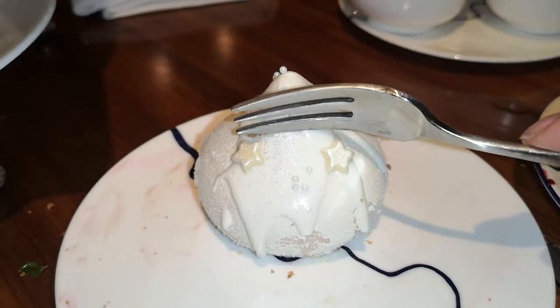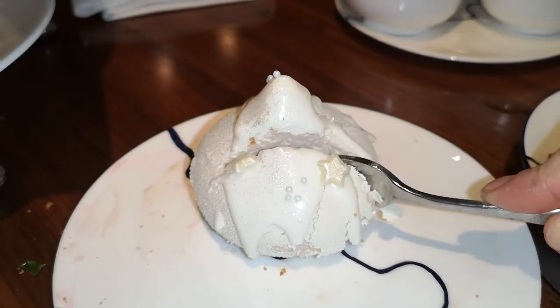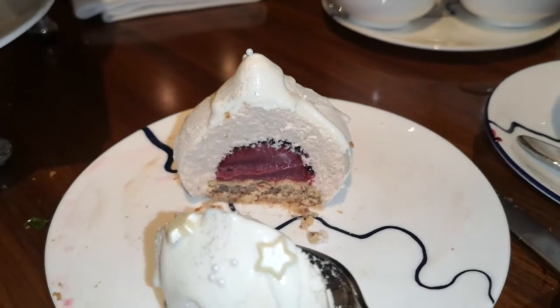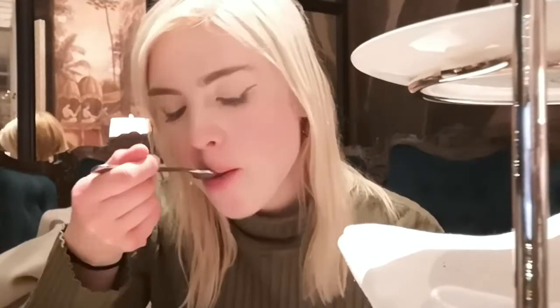I love Mont Blanc, I love chestnut. And this is filled with a lovely blackcurrant filling. It's got a hazelnut sponge and a lovely, lightly fluffy chestnut mousse. Another great Mont Blanc dessert. It's also got a bit of pastry biscuit base in there as well.